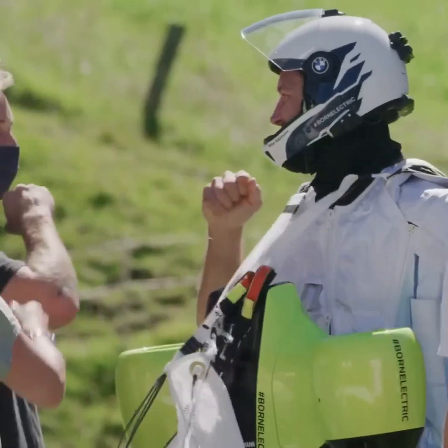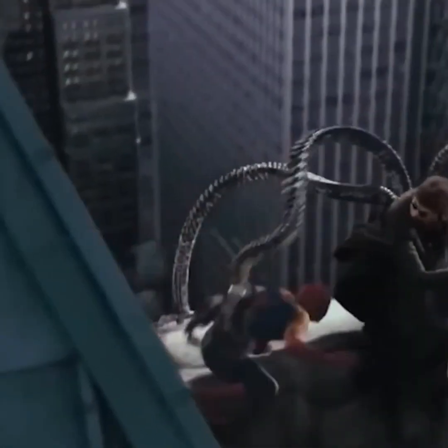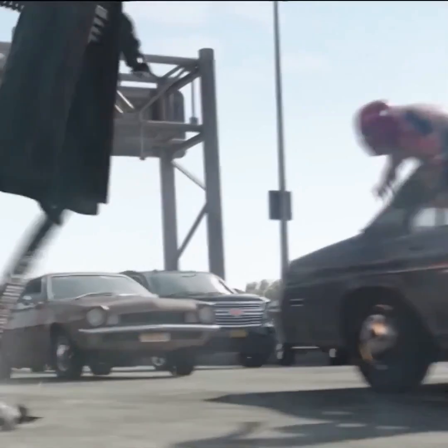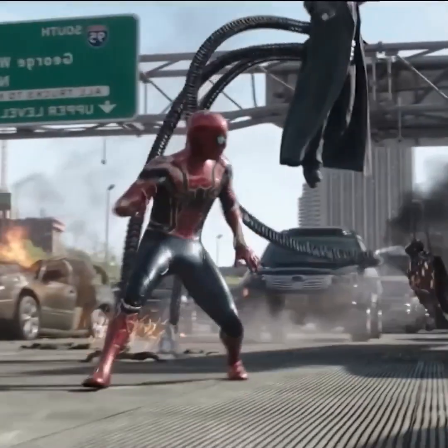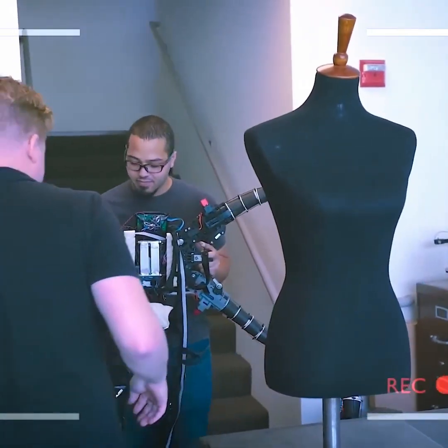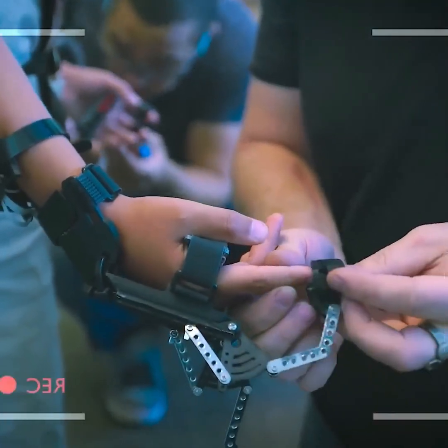Friends, you'll undoubtedly remember Dr. Octopus from the Spider-Man movie, where he had multiple arms that allowed him to effortlessly scale any building. If you're considering something like this in real life, it's possible with the help of this type of gadget. Sometimes, when you're extremely busy, you might wish you had four hands to complete tasks more quickly.